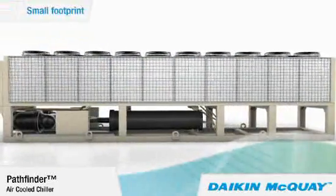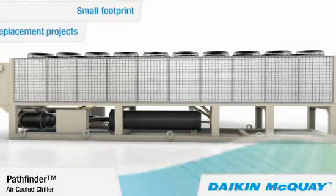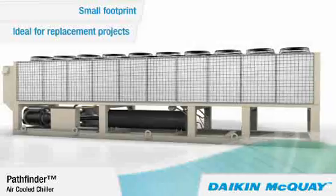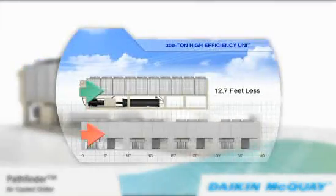The small footprint of the Pathfinder Chiller is ideal for new construction projects where space is limited, or for replacement projects, easily accommodating existing structures such as installation pads, walls, and fences.